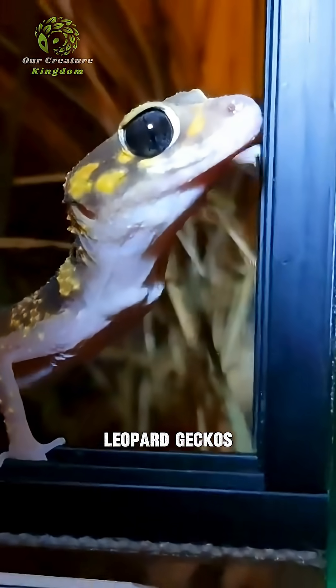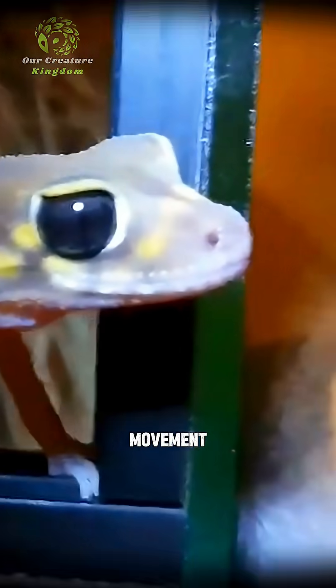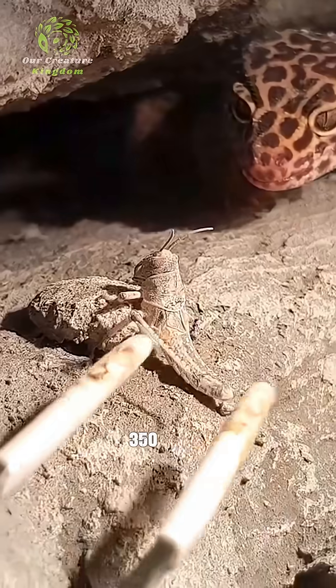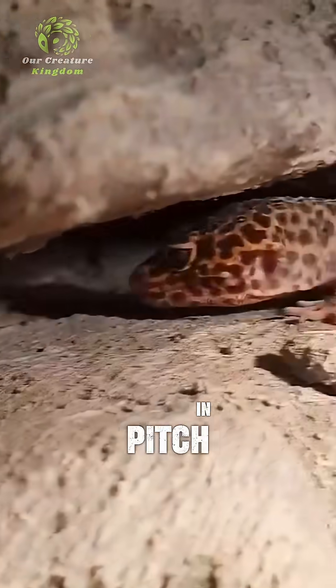Leopard geckos have eyes that can see in near-total darkness — and not just shapes or movement, they can actually see color at night, a skill so advanced that scientists believe their eyes are up to 350 times more sensitive to light than a human's, allowing them to hunt in pitch-black environments.